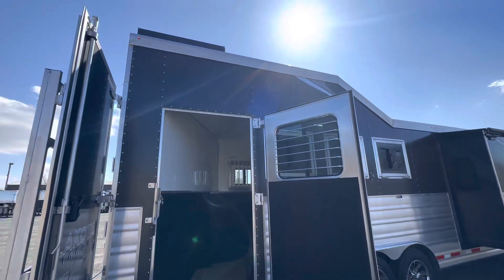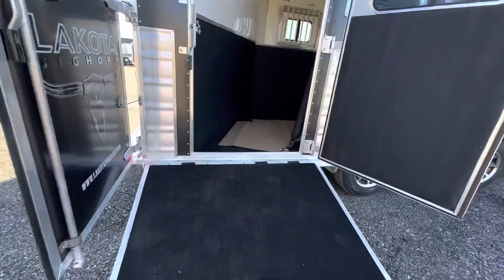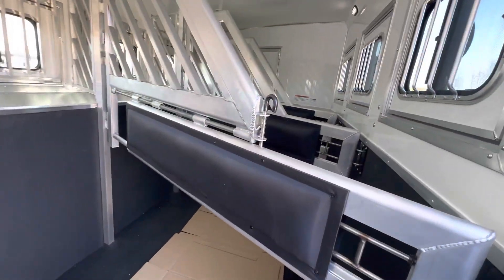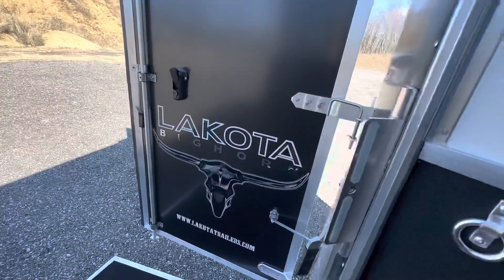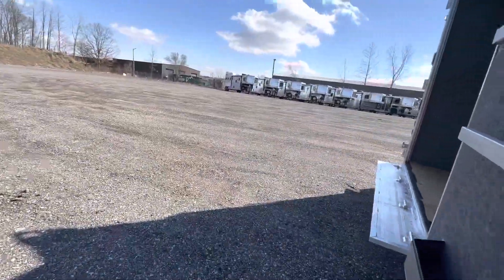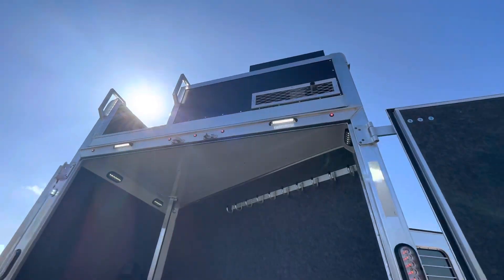As we said, four horse side load option with that integrated hay pod. Being a side load, you get a ramp up to that horse area, and being a side load you get a telescoping divider on that rear divider. Nice look at that Bighorn logo as we make our way to that full size rear tack area — that's another great benefit of going with a side load.